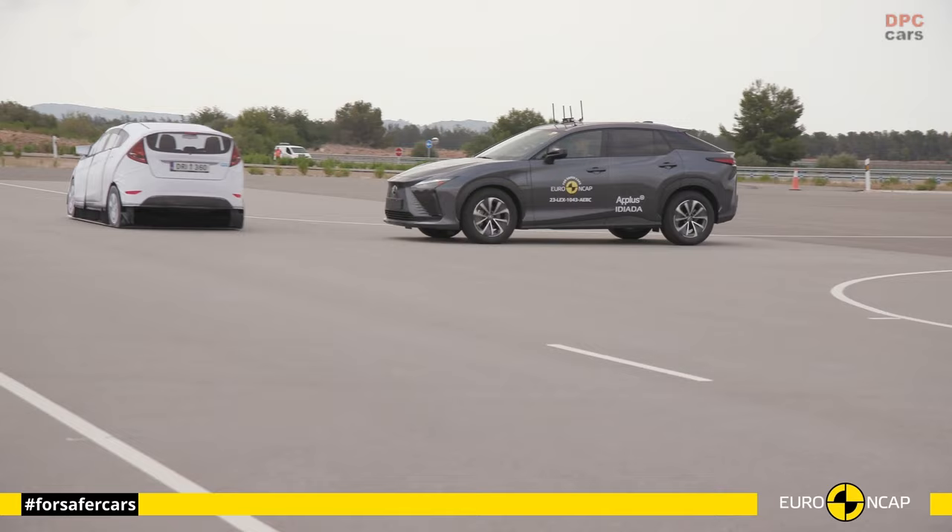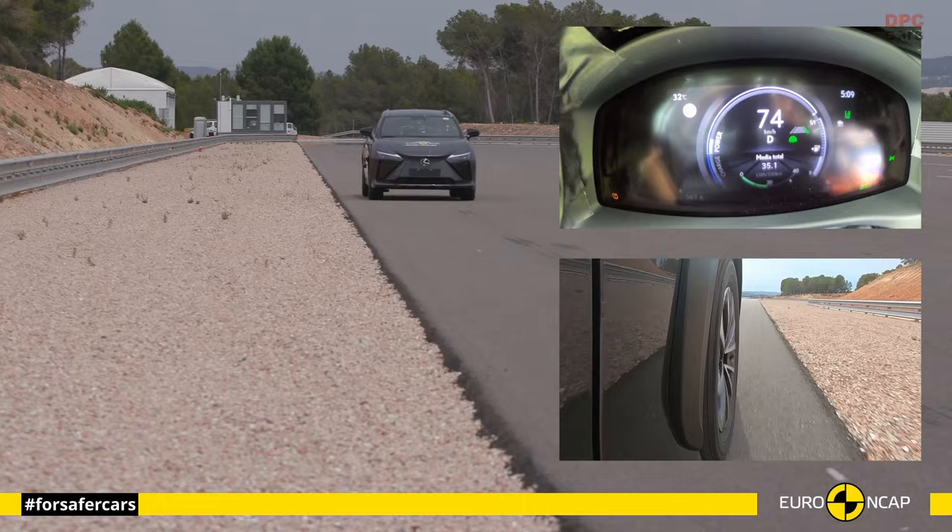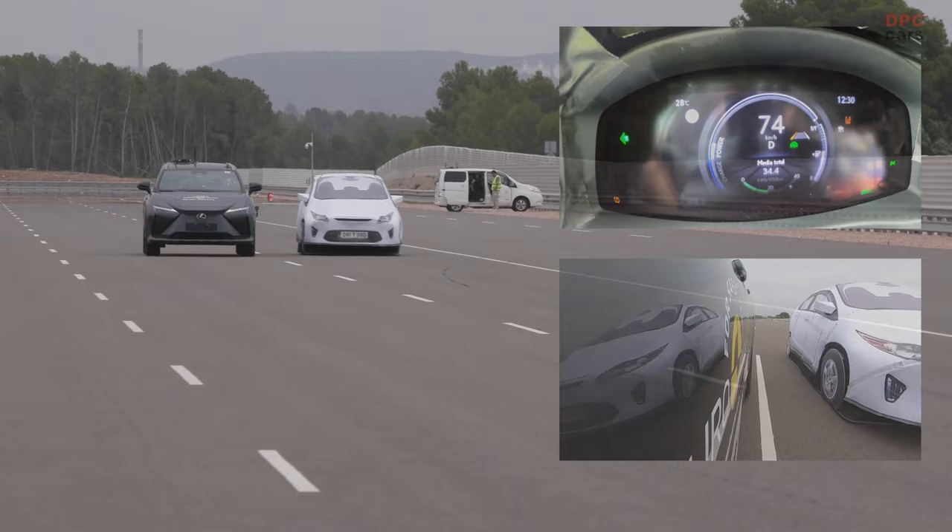Drawing from international data, particularly the United States, where ADAS has demonstrated the potential to prevent up to 62% of annual traffic fatalities, the paramount importance of such technology becomes unmistakable. Euro NCAP has long advocated for the widespread adoption of these systems, a testament to its unwavering commitment to advancing safety standards.